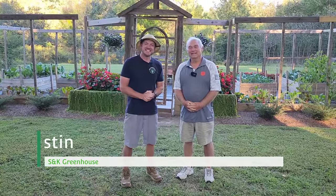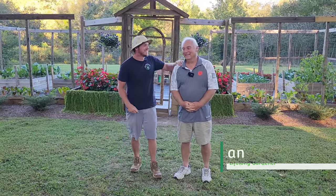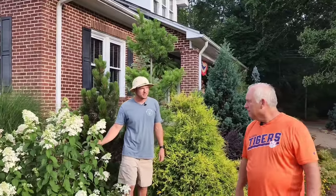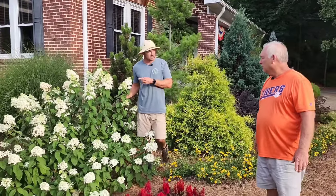Well, what's up everybody, it's Justin at S&K Greenhouse and I am back at Bruce Duncan's house today. I am so excited for this. The last video we did went nuts. Yeah, it was good. People have really responded to your yard, so thank you so much for meeting with me again and taking the time to show your yard off. I am tickled to death to have you.